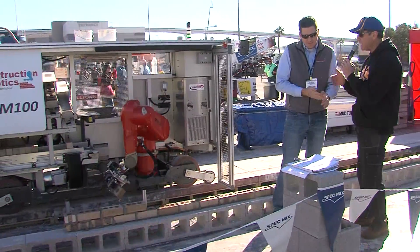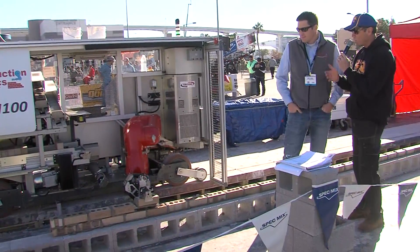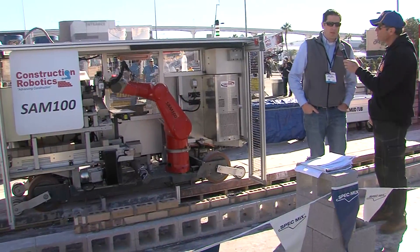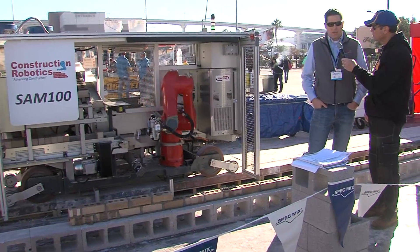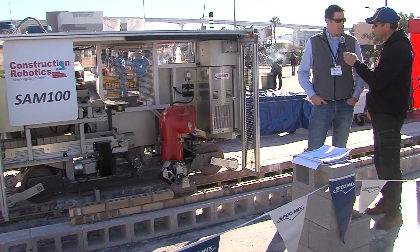Now when you talk about speed — I know he was kind of fast last year — but how much faster, and what are we talking about as far as laying the brick? We're seeing productivity speeds in the range of 350 to 380 bricks per hour on job sites. Teams of two masons and a laborer are able to achieve anywhere between 2,000 and 3,000 bricks per day consistently on the job.